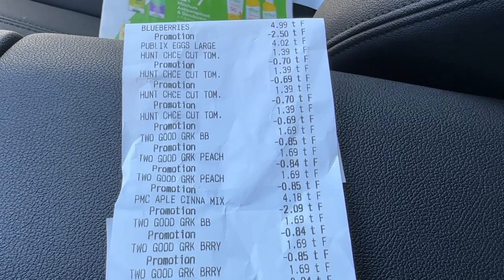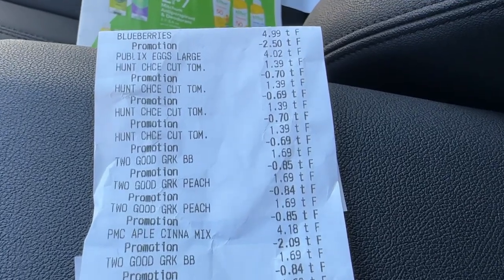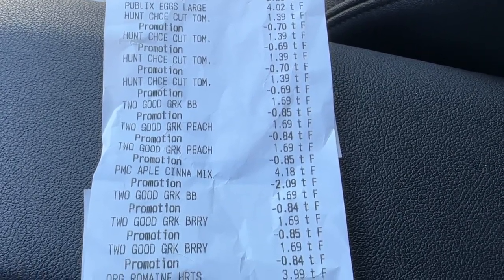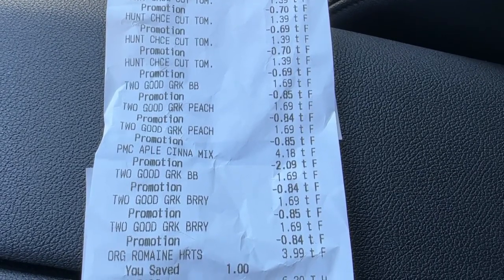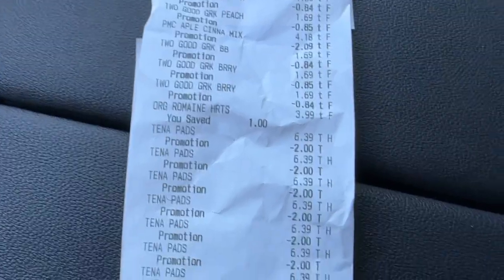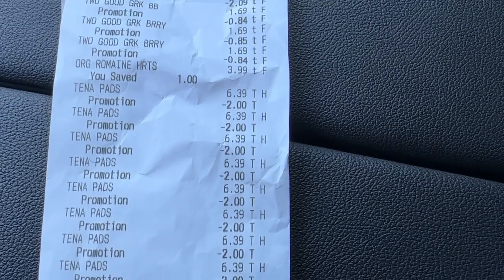I am done with my shopping for today — quick in and out trip. Here's what my receipt looks like. You can see the blueberries up at the top, the Publix eggs, the four cans of Hunt's tomatoes, the three Two Good yogurts, the pancake mix, three more of the Two Good yogurts, the romaine hearts, and then all of the Tina Pads. You can see that $2 promotion comes off as they ring it up at the register.